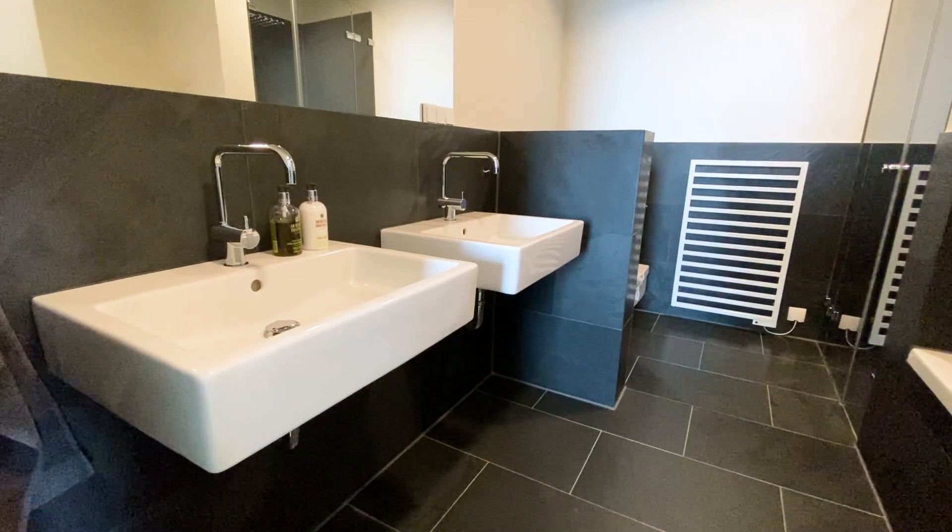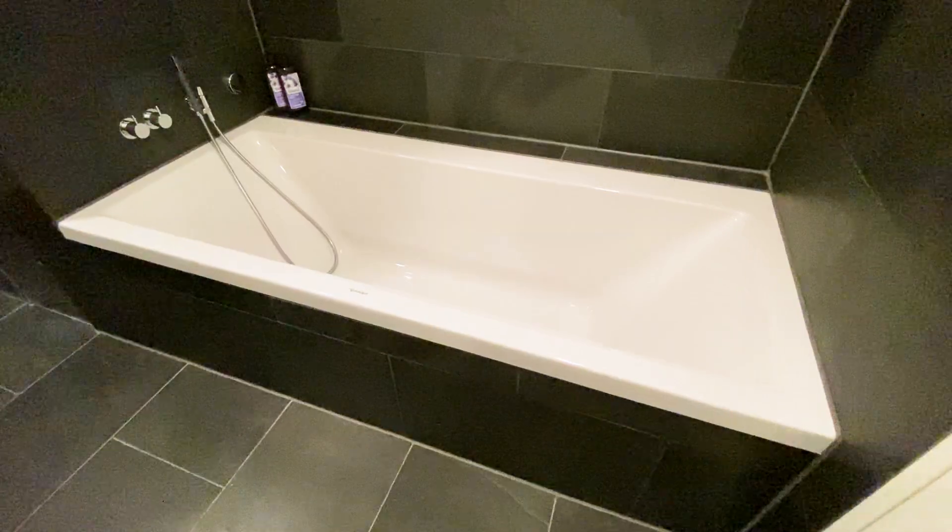This ensuite bathroom has clear lines and a classic touch. The separate room can be used as a guest room or an office.